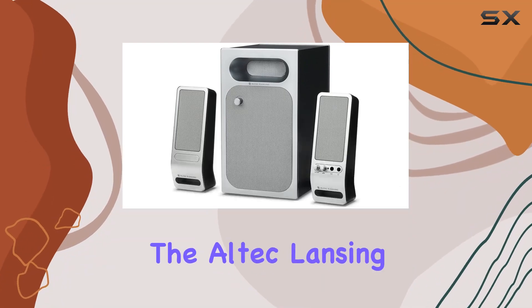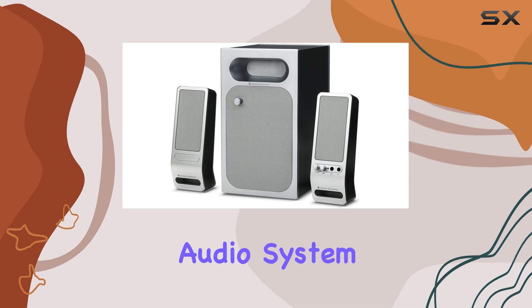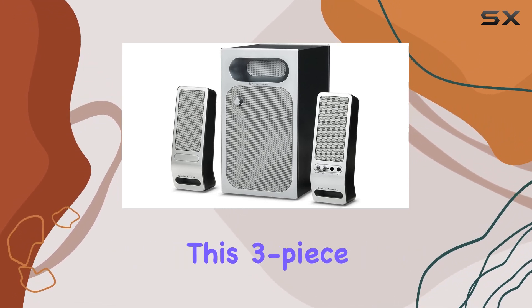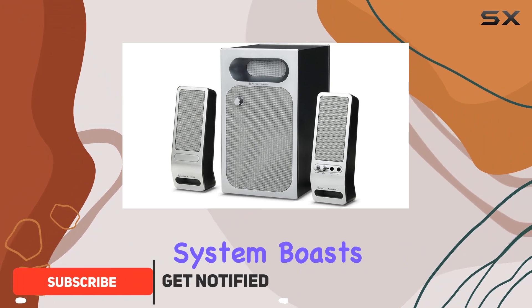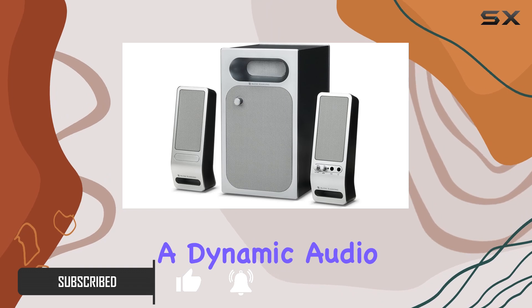Today, we're diving into the Altec Lansing VS2321 2.1 powered audio system, a versatile setup designed for both music and gaming enthusiasts. This three-piece stereo speaker system boasts a subwoofer and computer speakers, promising a dynamic audio experience.